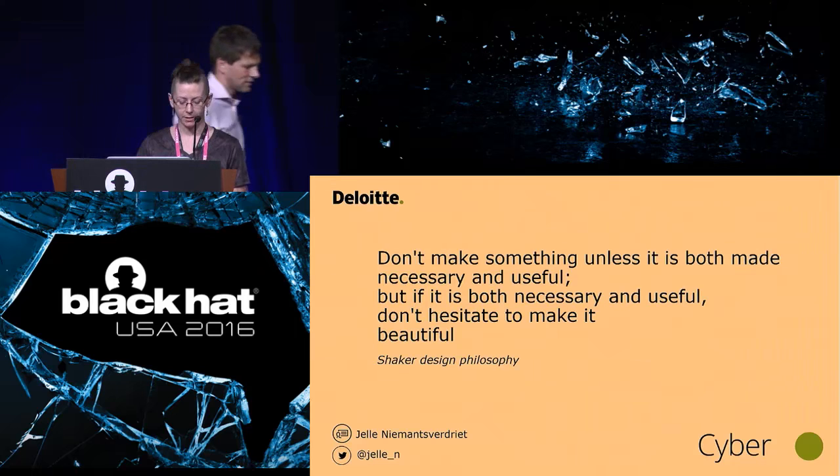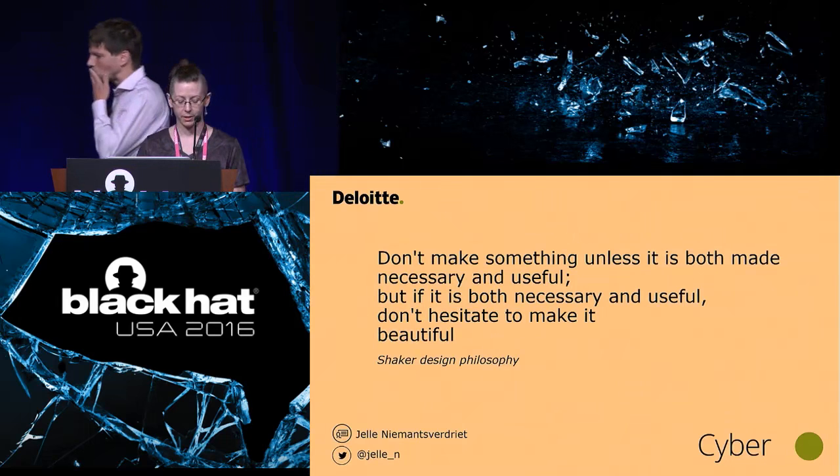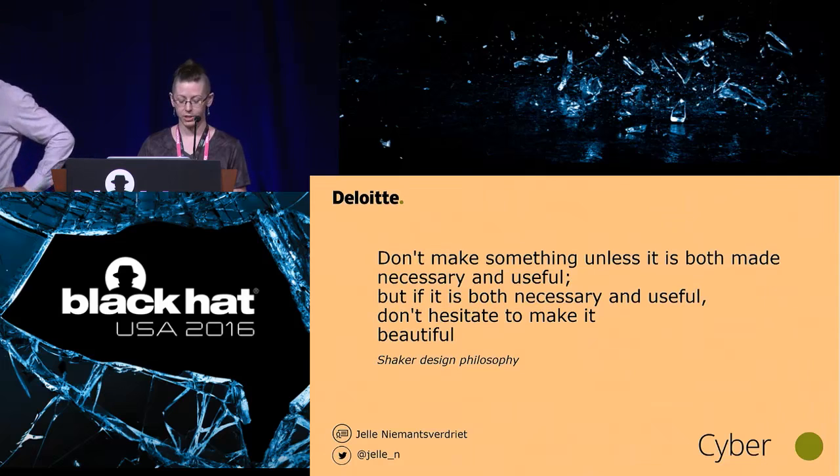Before we begin, a few brief notes. Stop by the business hall located in Bayside AB during the day and for the welcome reception from 5:30 to 7 p.m. tonight. The Black Hat Arsenal is on the Palm foyer on Level 3. Join us for the Pony Awards in Mandalay Bay BCD at 6:30. And finally, thank you for putting your phone on vibrate.